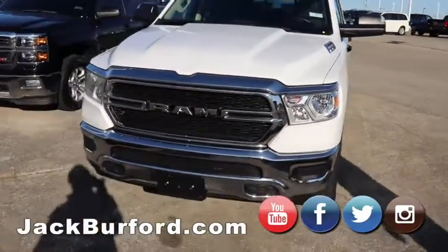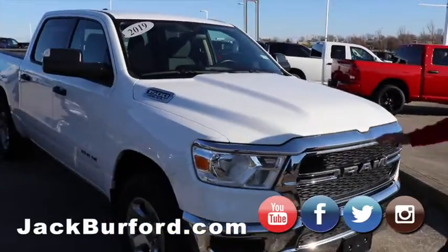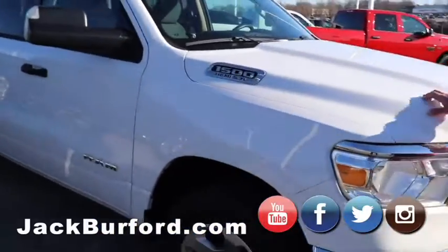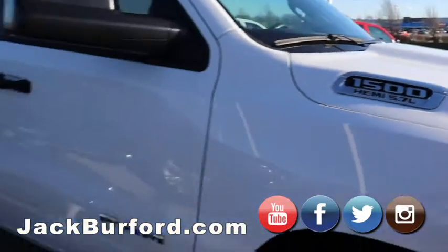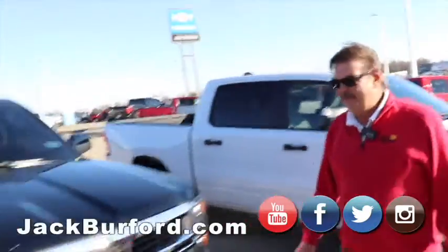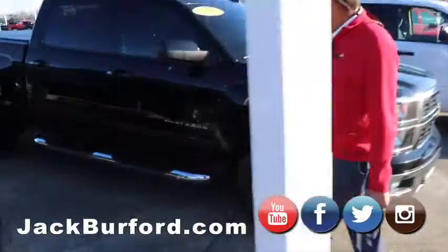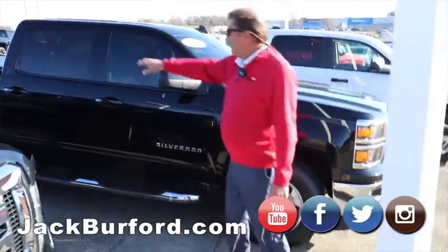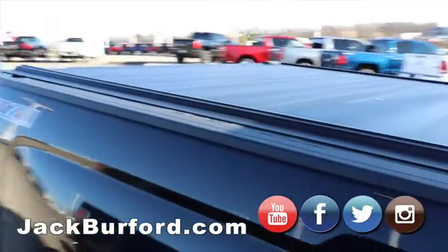Another 2019 Dodge Ram 1500, again with the 5.7 Hemi engine. These things sound great. I think we're down to three of these — we had several of them, but we sell vehicles here, that's what we do. We've also got a 2015 Silverado crew cab. This one does have a really nice tonneau cover on the back that rolls up, and it's got side step assists.